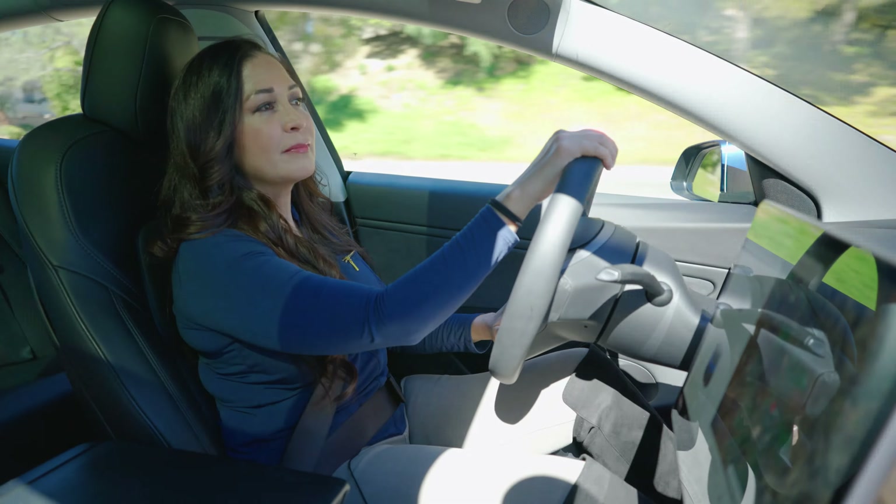This long-range version of the Model 3 gets an EPA-estimated 353-mile range. That's a lot of gas you're not buying, and it's going a lot longer between charges than you would with any of its competitors. If you want to know more about its range and how it stacks up against the competition, you'll definitely want to check out Edmunds' EV SuperTest video for more info.